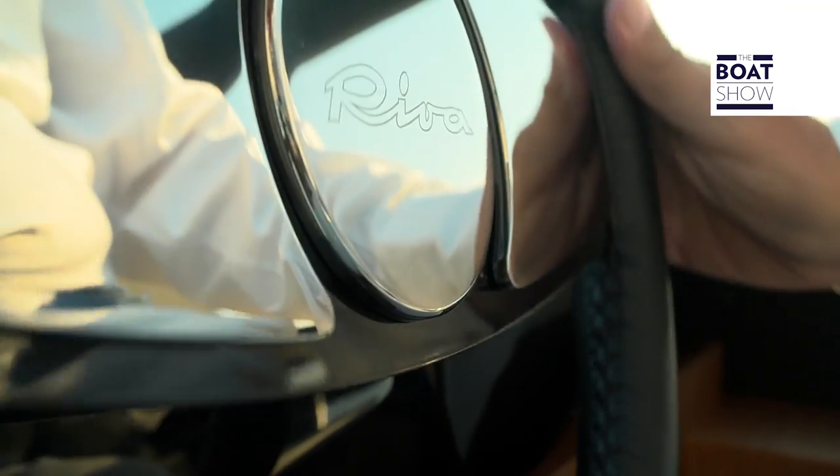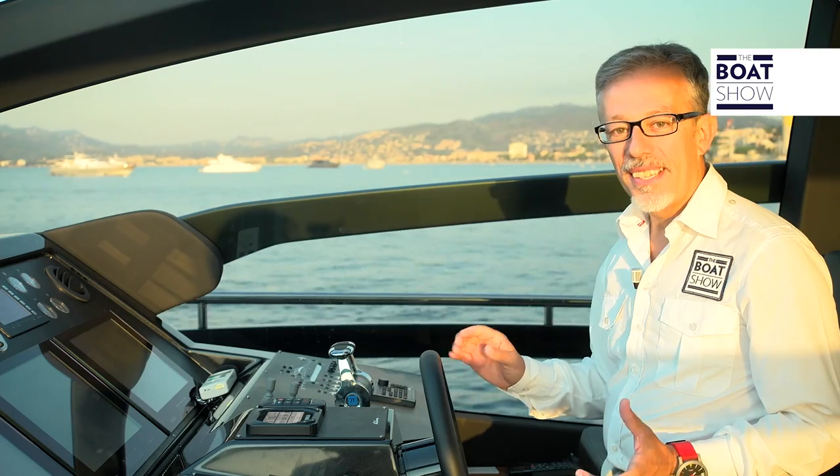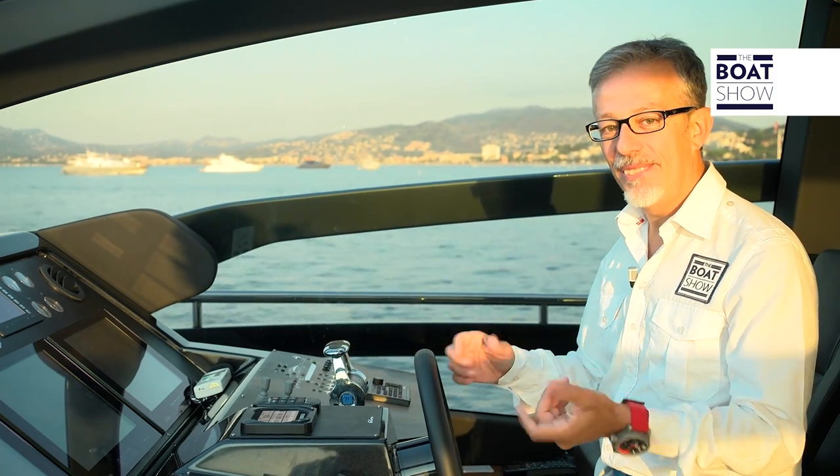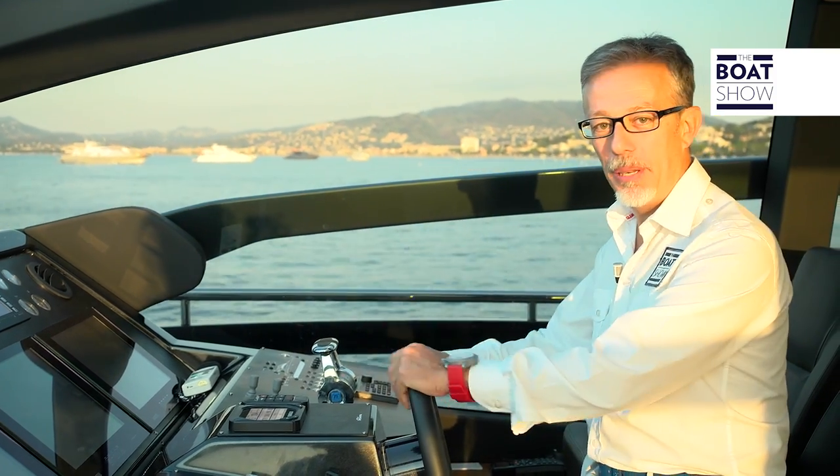He who owns a boat of this size and class generally entrusts the command to a professional. It's a little like having a driver for your Rolls-Royce, but why deprive yourself of the pleasure of being at the helm? A Riva gives an atmosphere so particular that you feel elegant, even as the pilot.